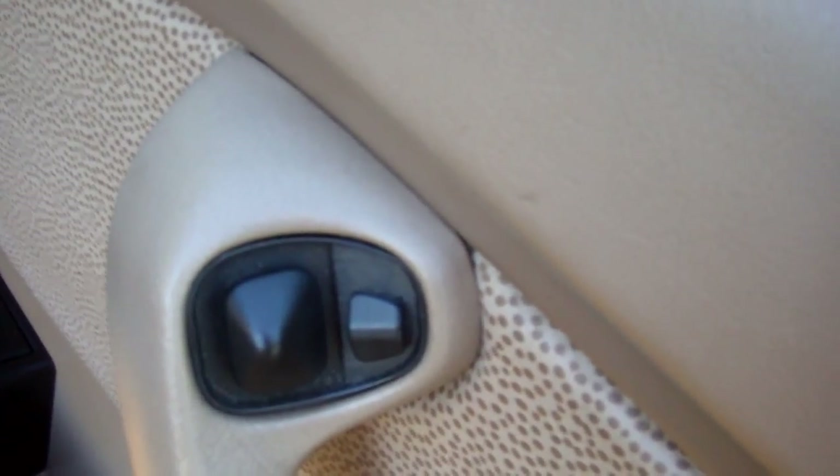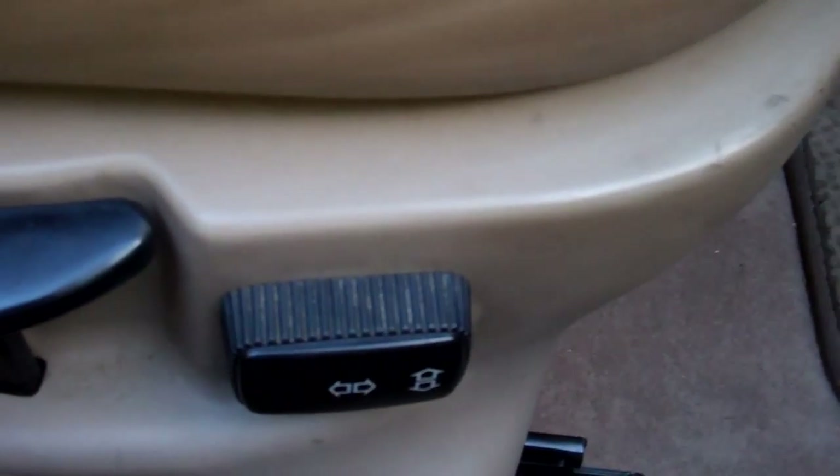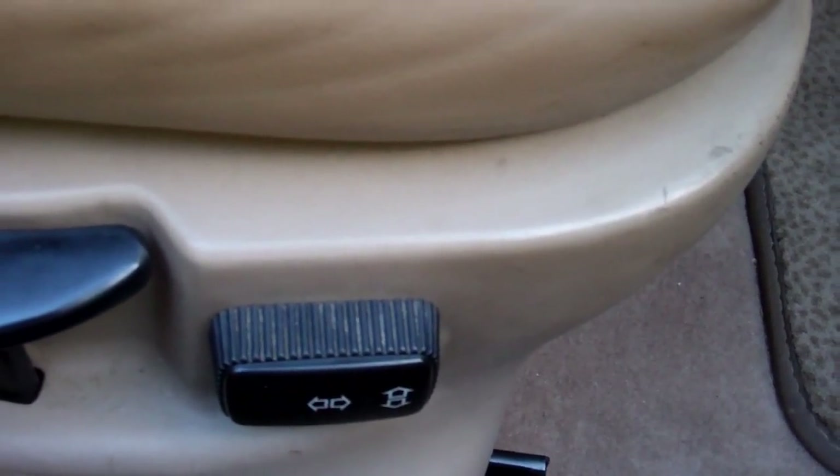Electric window controls and wing mirror controls. I just noticed the left hand wing mirror wasn't working — we'll have a look at it, but I can't promise anything. You've got an adjustable electric driver's seat, and that works.